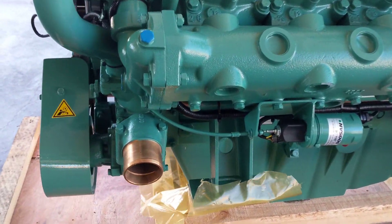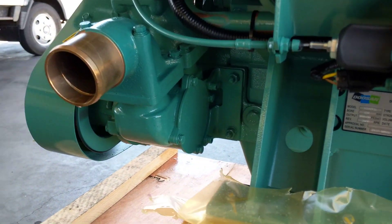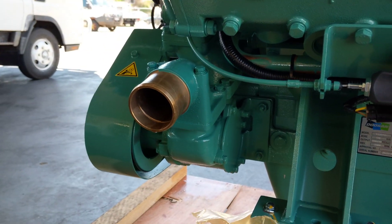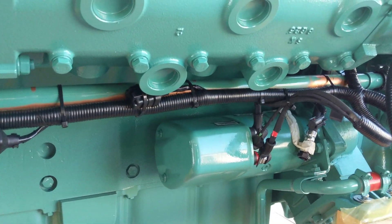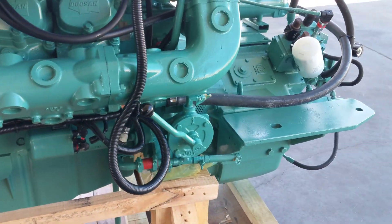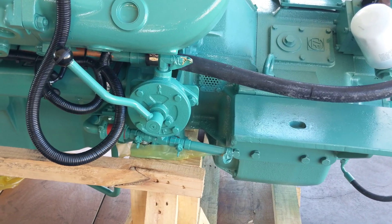Coming down a bit more on this side — Doosan have recently swapped across to a rubber impeller style rather than the bronze seawater pump, so that is a new addition to these engines. Coming across, there's nice easy starter motor access. You've got access to pump both the oil out of the engine and the gearbox.